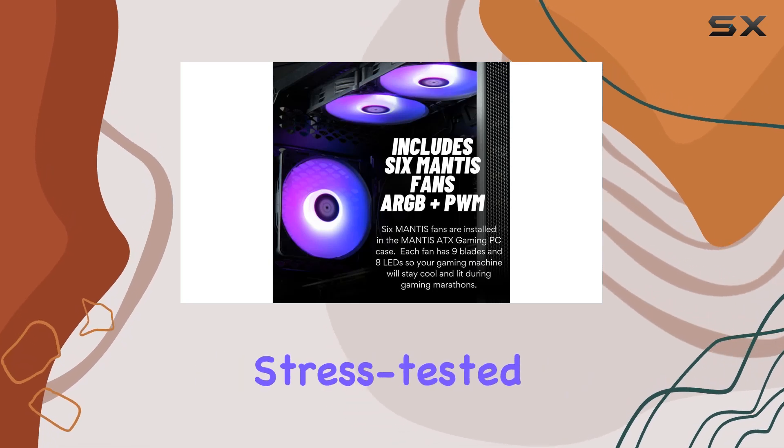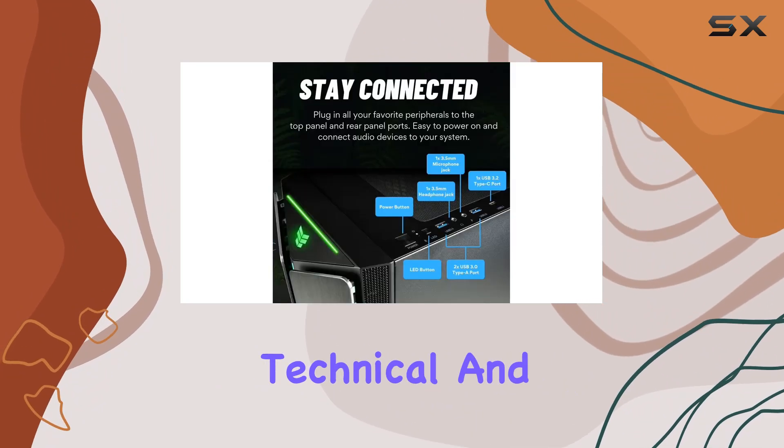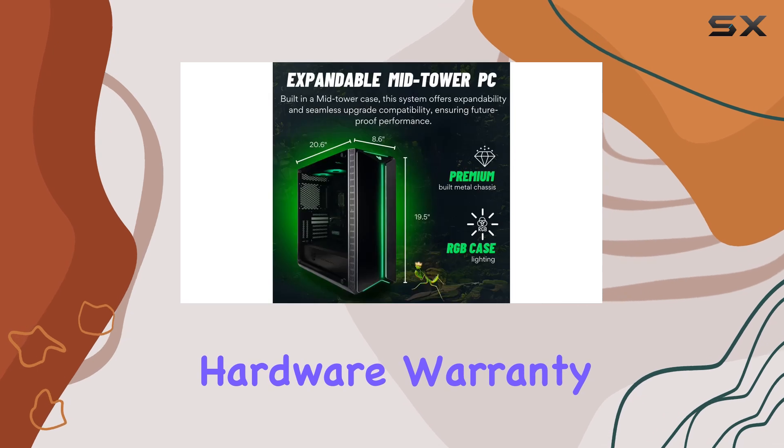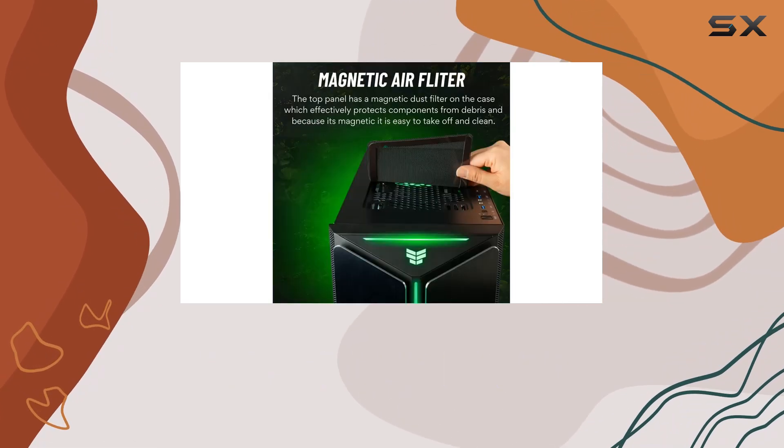Built and rigorously stress-tested in the USA by Empowered PCs, the Mantis V2 comes with a lifetime of technical and diagnostic support, along with a 3-year limited hardware warranty. This ensures you can buy with confidence, knowing you're backed by reliable support.